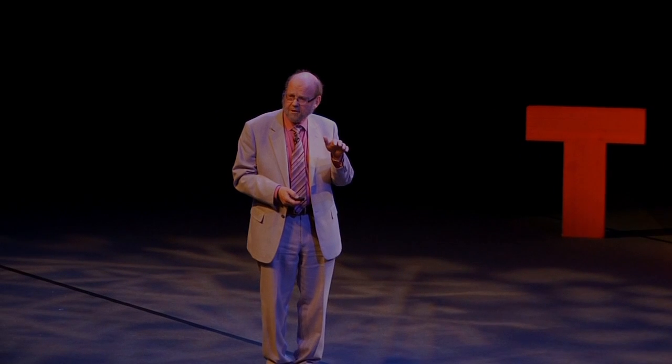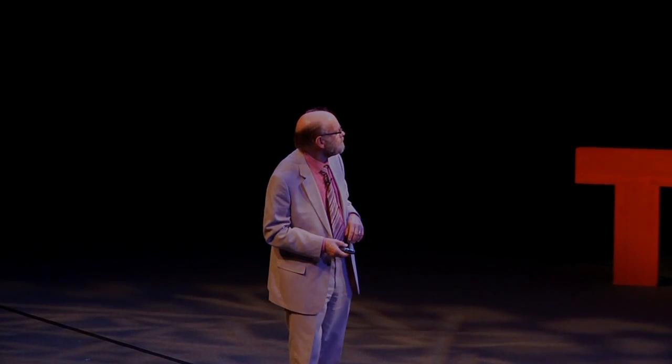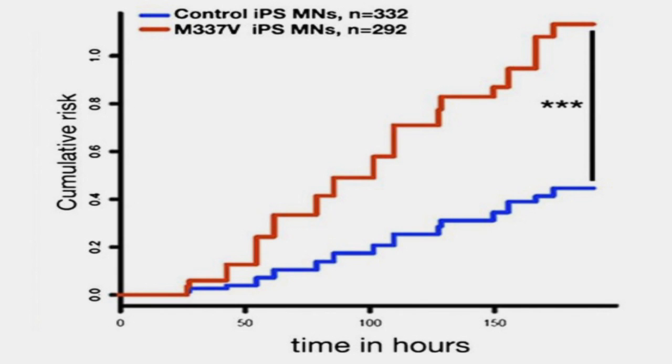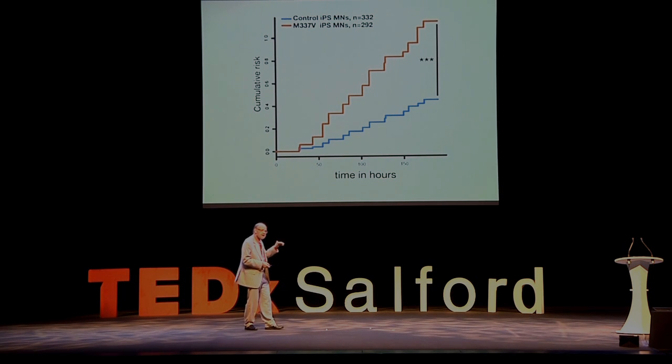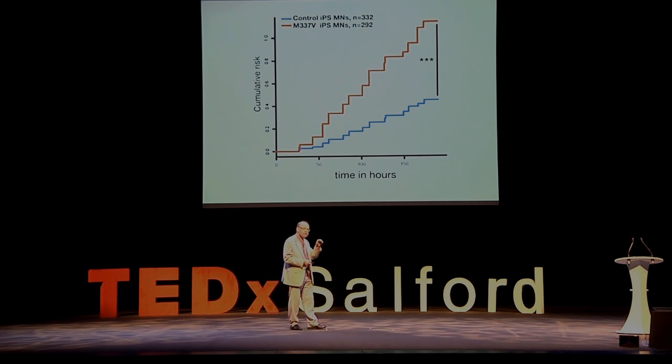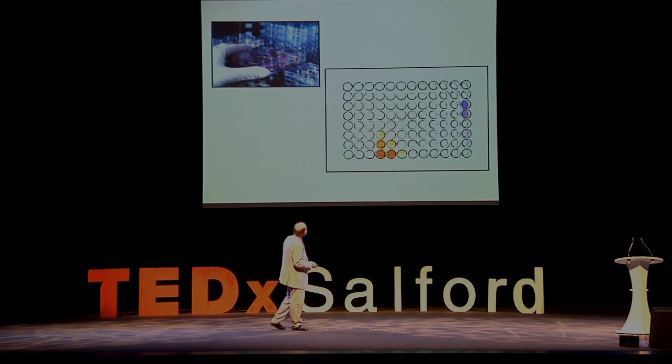We then wanted to know whether we could find anything different about the actual motor neurons. The critical test was whether they would survive equally well in culture. The graph shows the risk of death — the brown-coloured line shows that more of the diseased cells had died within about a week — 150 hours. Even within that very short period there is a very great difference in the ability of these cells to survive in culture. This observation, made at the end of last year, is really exciting because it creates new opportunities to look for compounds which can prevent the harmful effect of that abnormality.